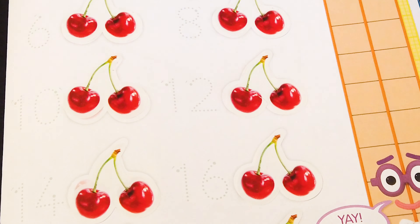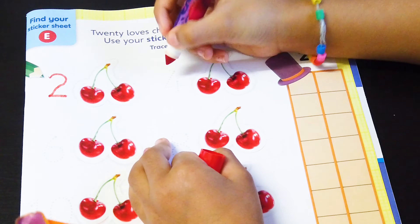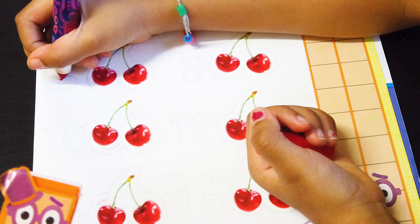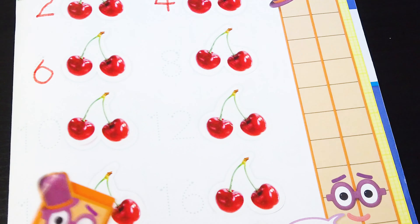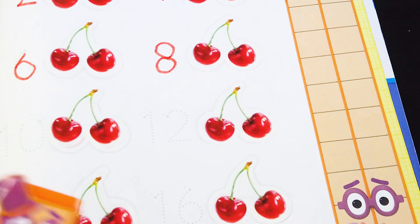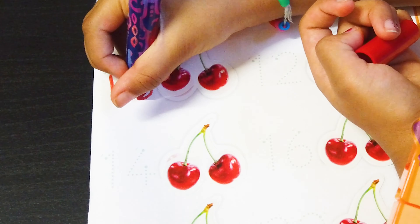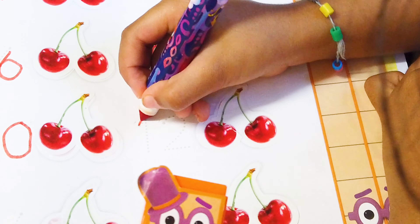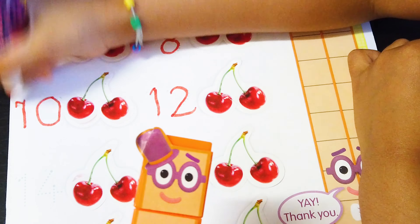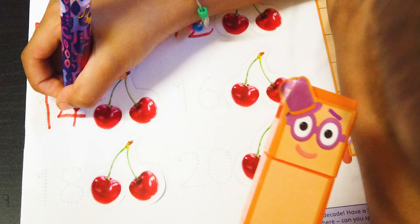I'm going to trace the number, yes, let's get started: two, four, six, eight, ten, twelve, amazing, fourteen!